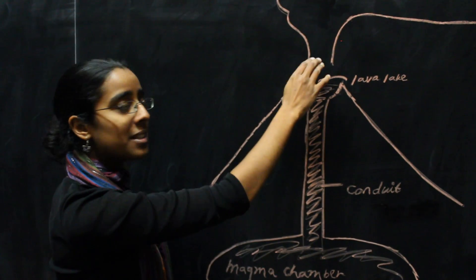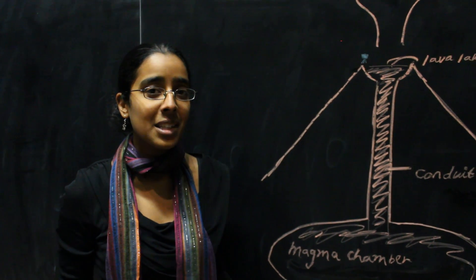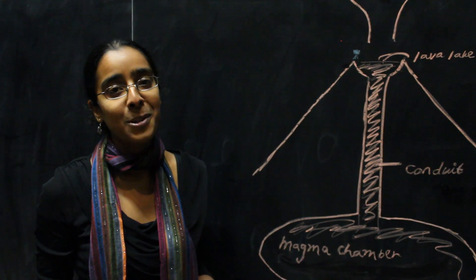it has to pass through all of the gases in the volcanic plume, and those gases absorb some of the radiation. So the energy spectrum that we measure has lines missing from it where some of the radiation has been absorbed.